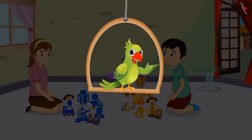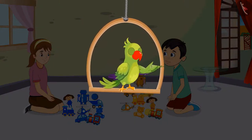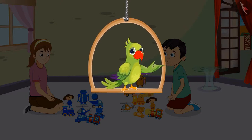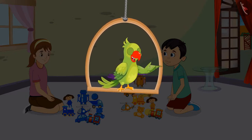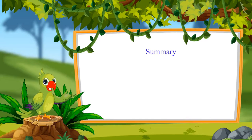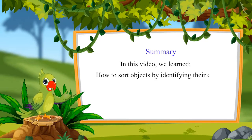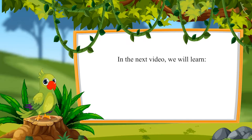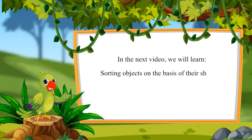So children, did you see how to identify the colors of objects and sort them accordingly? That was all for today. In this video, we learned how to sort objects by identifying their colors.